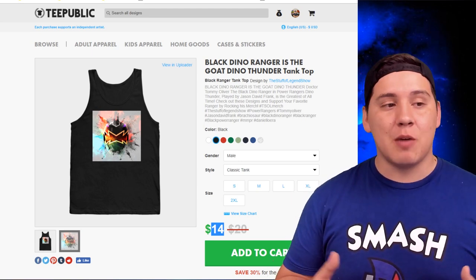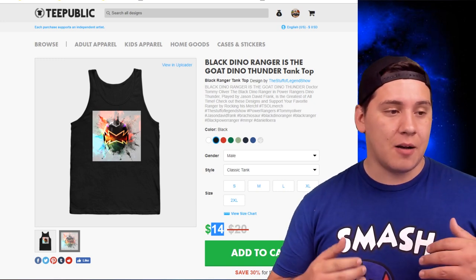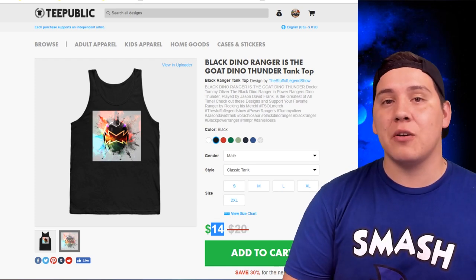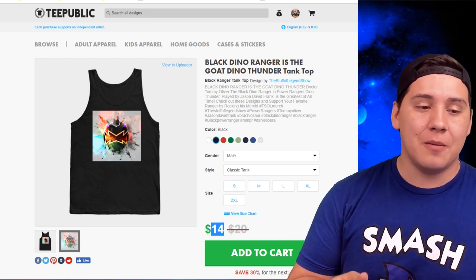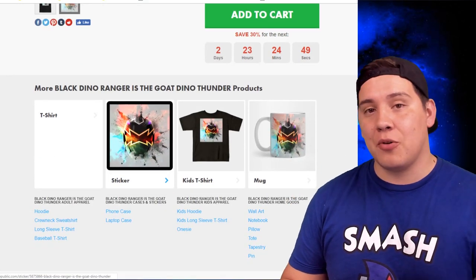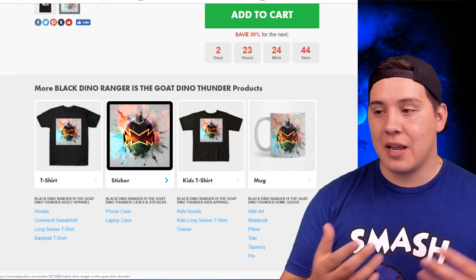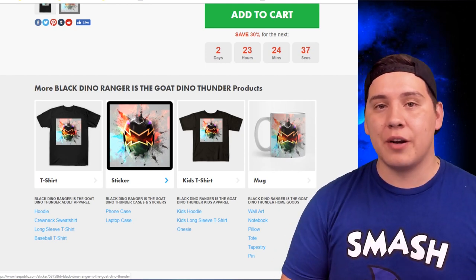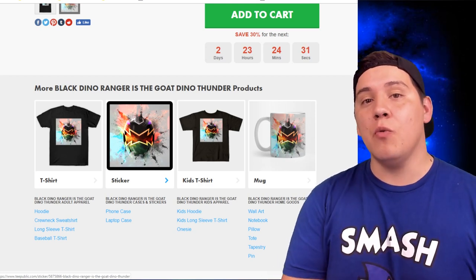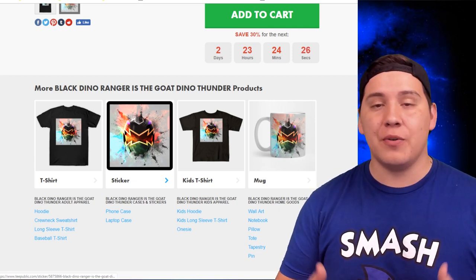Any new designs I come up with I'll post on social media, so follow me on Instagram, Twitter, and Facebook. You can take advantage of sales within the first three days of me uploading new designs, so stay on top of that. If you want a specific ranger done in art form, DM me on Instagram, Twitter, or Facebook, or just comment on this video, and I'll create those designs and make them available for you.